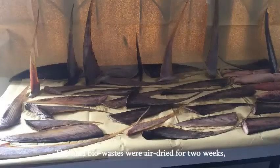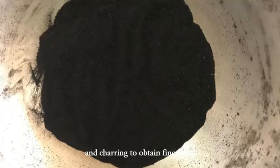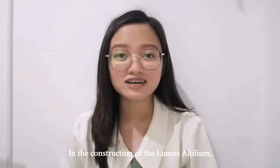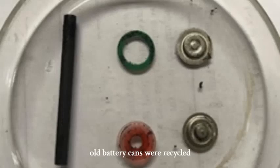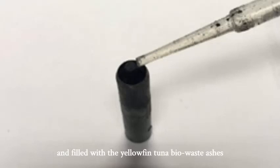The tuna bio-wastes were air-dried for 2 weeks, subjected to pulverization and charring to obtain fine ashes. In the construction of the Lumos Altilium, all battery cans were recycled and filled with the yellowfin tuna bio-waste ashes and drops of salt water to create the paste.